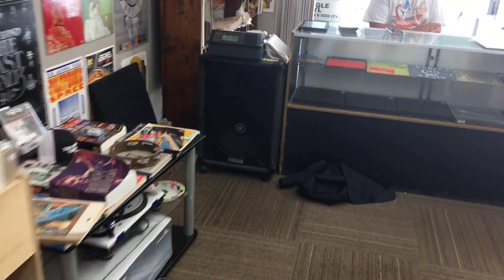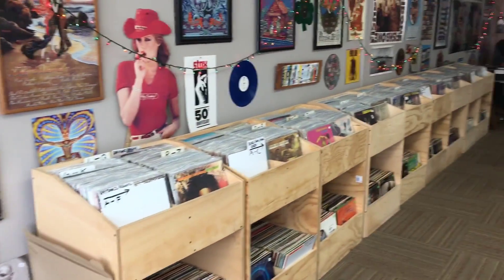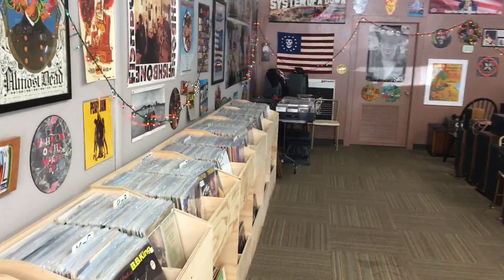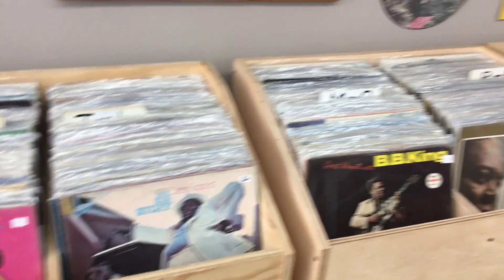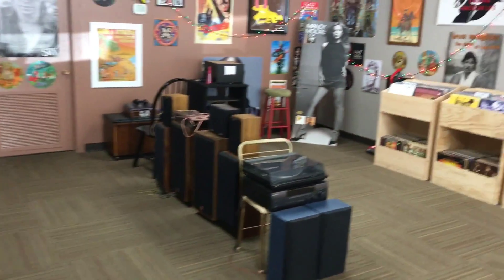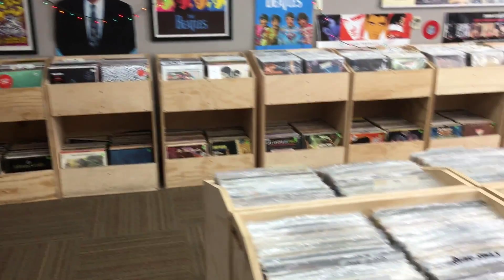So there we go — Triangle Vinyl here in Clermont, Florida. It's pretty cool. If you get around the Orlando area, definitely make a stop here. For the Vinyl Guide, this is Nate — make sure to subscribe to the podcast at www.thevinylguide.com, follow us here on YouTube, and until we talk next time, keep spinning. Cheers.